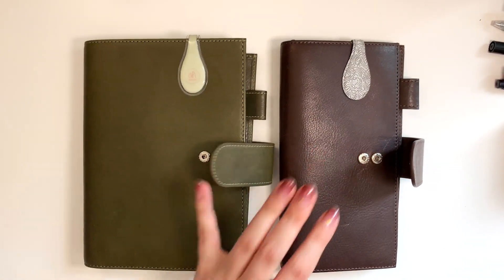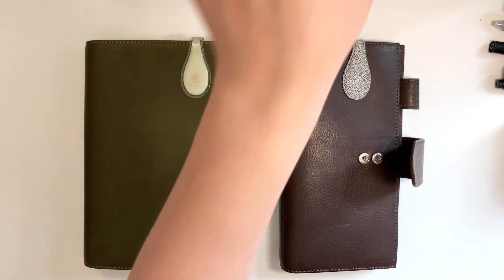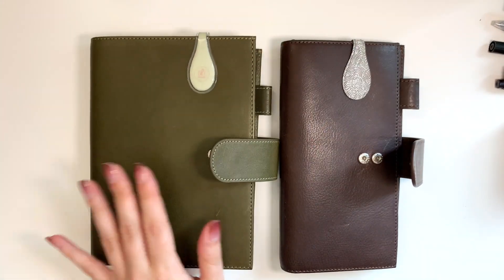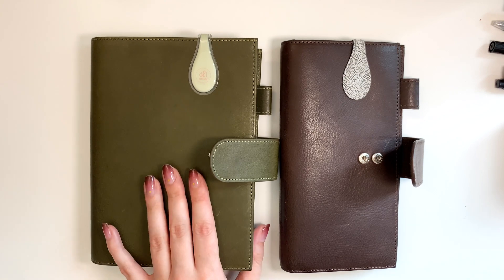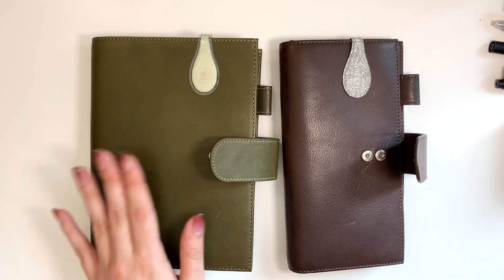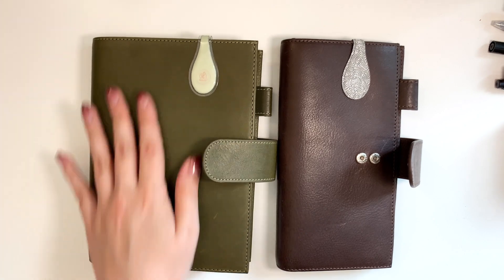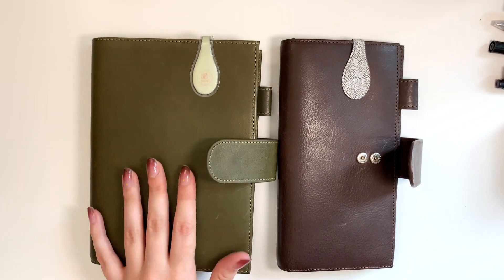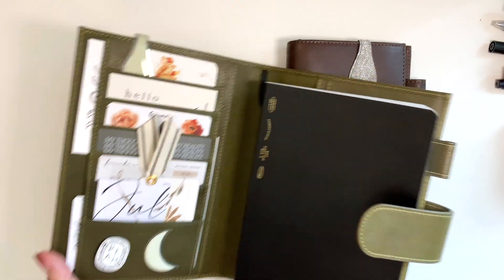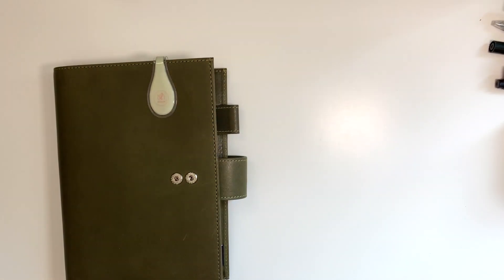Basically all of my covers are by Moterm — I have these two and this one as well. My favorites are the vegetable tanned leathers, which are their newest ones. I have espresso and khaki but they have a lot of other colors as well. These are amazing quality in my opinion for the price, and they have different pocket configurations depending on the size. I love these.